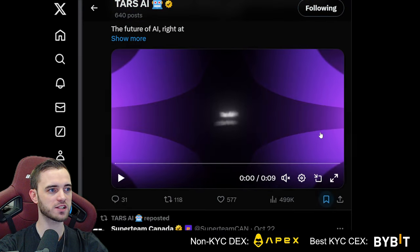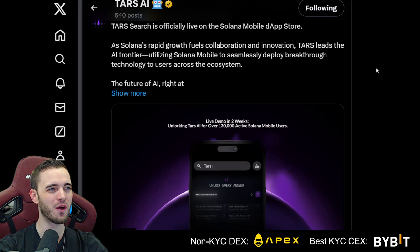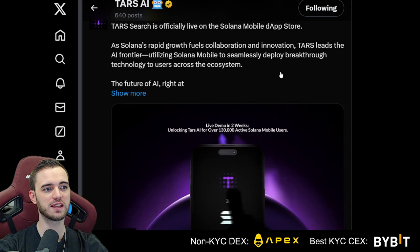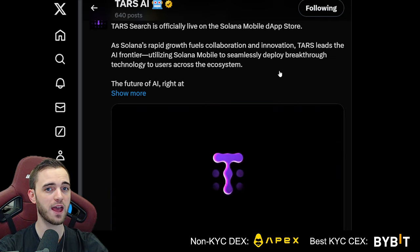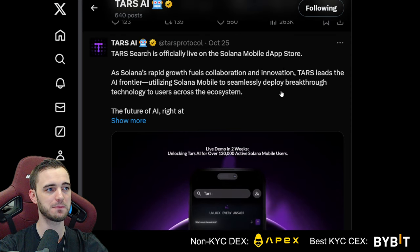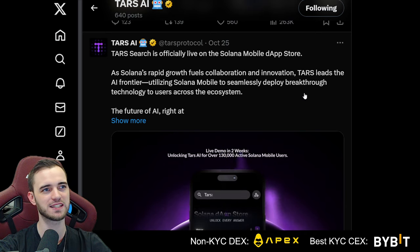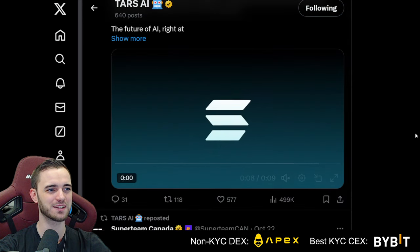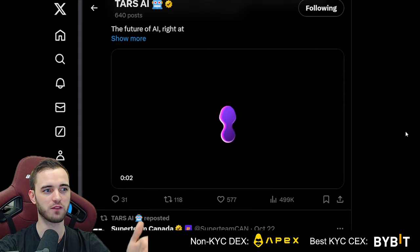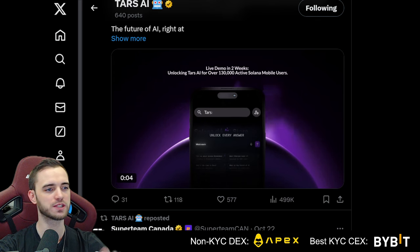Looking at their socials, they are landing partnerships left and right. They've actually utilized Solana Mobile to seamlessly deploy breakthrough technology to users across the ecosystem, so they're already integrating their AI infrastructure with Solana's technology. This basically means they're not just backed by the foundation — they're actually integrated into the technology itself. Their content is incredibly professional and corporate, very techie — you'd expect Apple to do something similar.